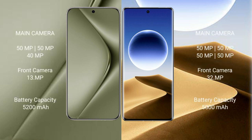Huawei Pura 70 Ultra features a triple camera setup: 50MP plus 50MP plus 40MP rear cameras, and a 13MP front camera.